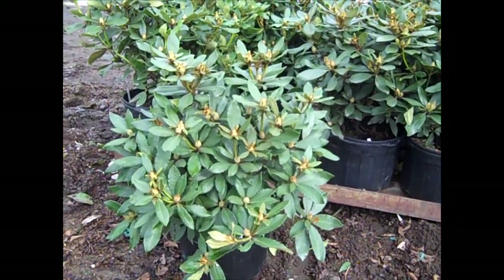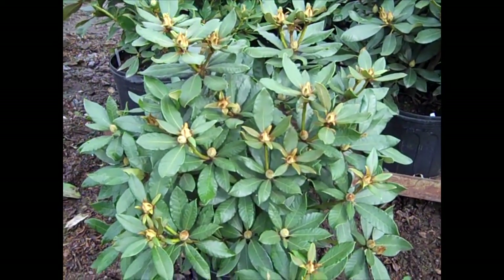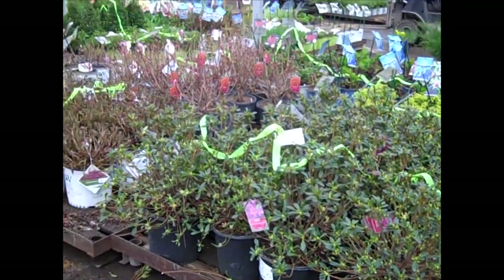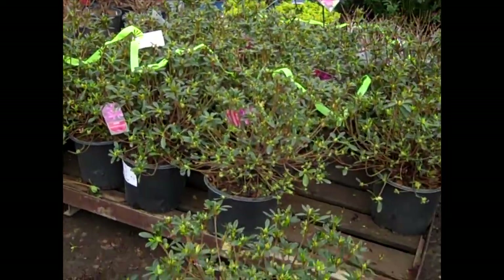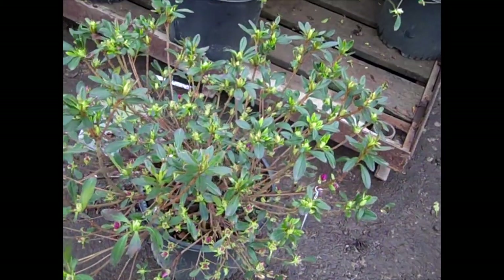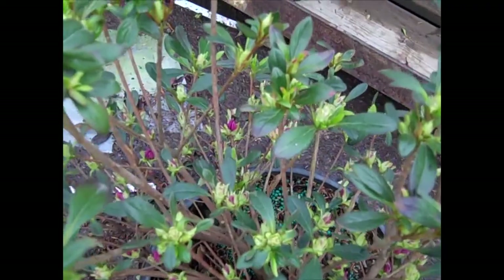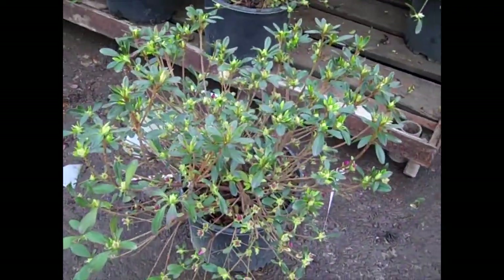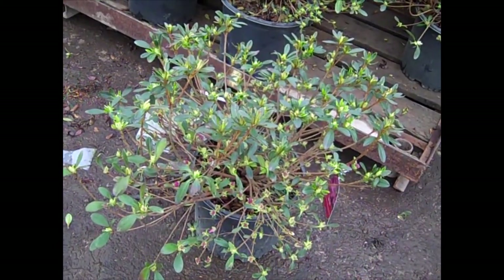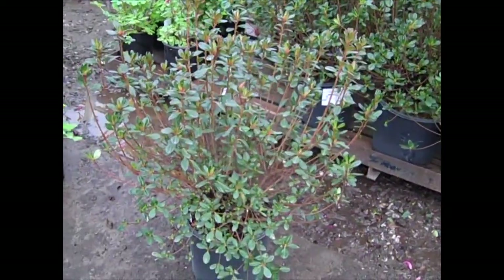I pulled one of these seven-gallon Nova Zembla Rhododendrons to show you the bud count on them. Beautiful big plant — 18-21s plus with all this color. Nova Zembla. Azaleas are a popular plant, and here we're looking at our three-gallon Azalea Karen. You can see they're loaded with flower buds — they're starting to open to the center just a little bit, but they're going to crack color. Definitely want to get these on your lot. Here's another azalea — look at that. Are you kidding me? This is a three-gallon — this is Stewartstonian.